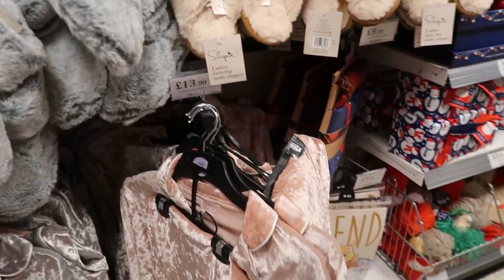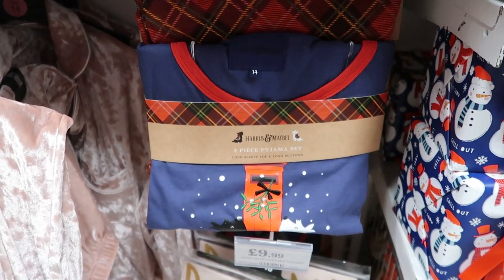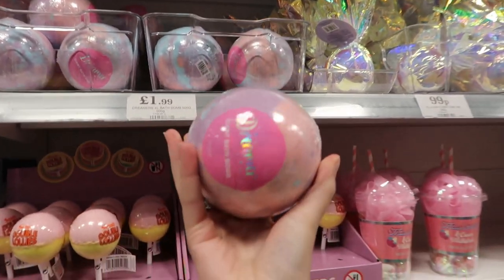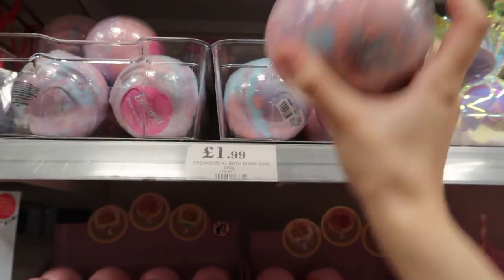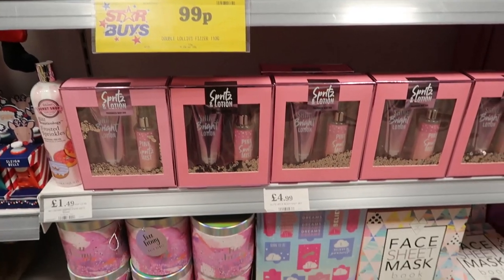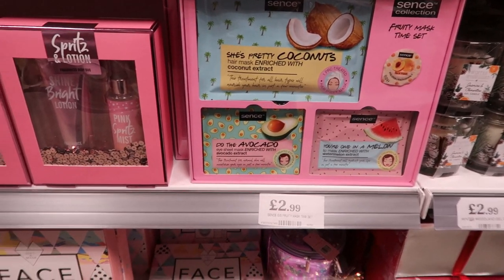They had some velvet pajamas for £14, in every single size like small, medium and large. Then these really crispy pajamas with the Scottie dogs on for £10 — those were so cute. Then in the gift section, a lot of it was actually from last year — I recognised a lot of it. But they have massive bath bombs for two pounds, lots of bath fizzes, soap and bath body gift sets, and I really like this coconut sheet mask set that was only three pounds.